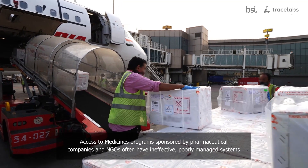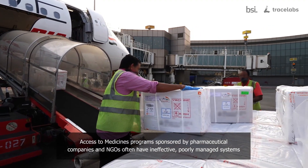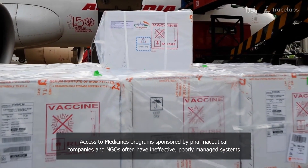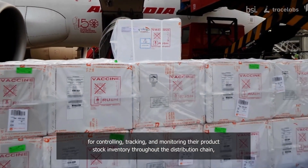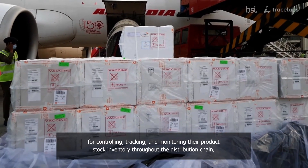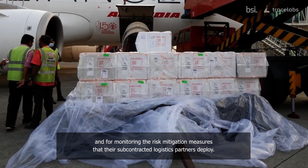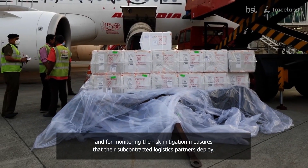Access to medicines programs sponsored by pharmaceutical companies and NGOs often have ineffective, poorly managed systems for controlling, tracking, and monitoring their product stock inventory throughout the distribution chain and for monitoring the risk mitigation measures that their subcontracted logistics partners deploy.